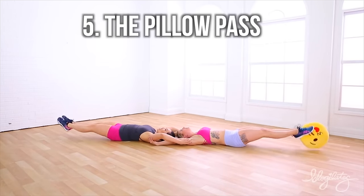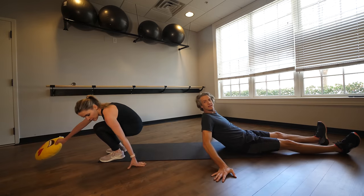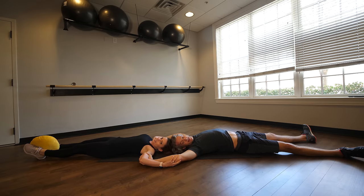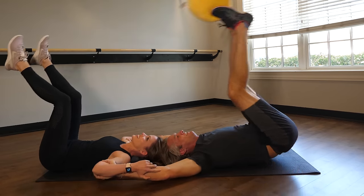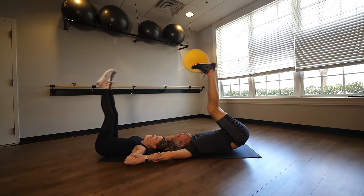The pillow pass — we're gonna do good at this. Lock arms and then pass the pillow. So we move our heads straight together. You're gonna like eat me — let go. There you go. We're good at this.